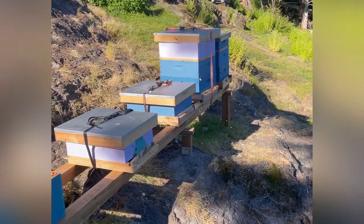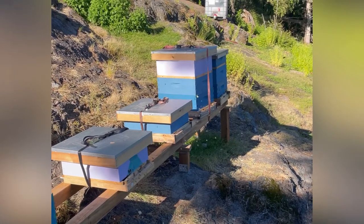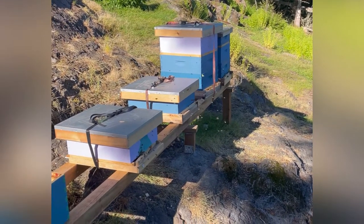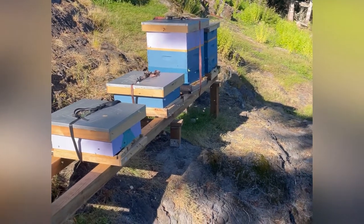Two new colonies introduced today, and the far one I'm going to split tonight. Nice hot day, 27-28 degrees, lots of bees coming and going, very active — pretty exciting stuff.